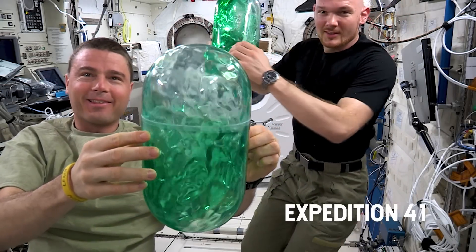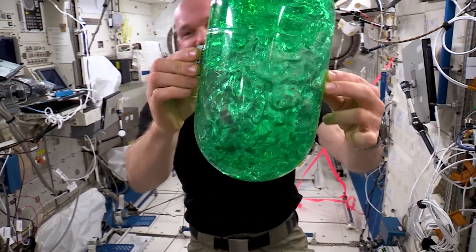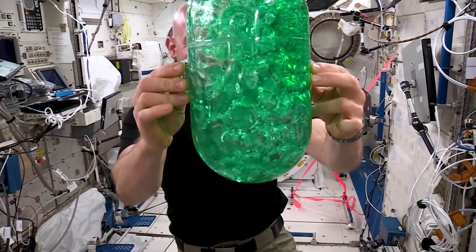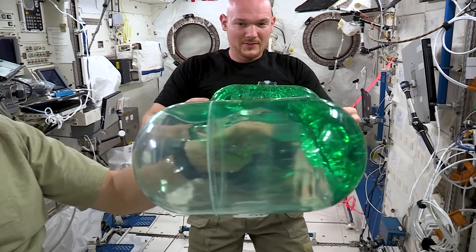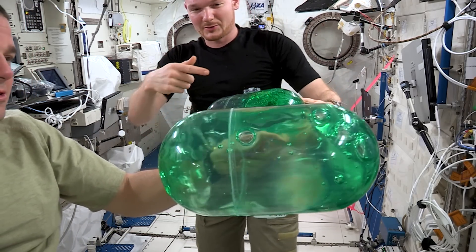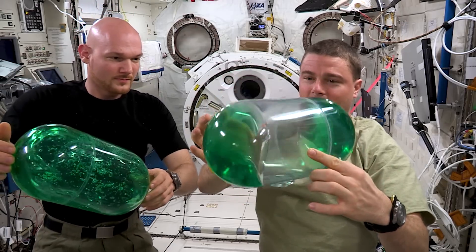These two tanks are from the SPHERES SLOSH experiment, which we've been working on up here. Microgravity has a lot to teach us. Take these containers — the green liquid inside is showing us how fuel swirls around in a tank while it moves through space. What we learned could help us design safer, more efficient spacecraft.